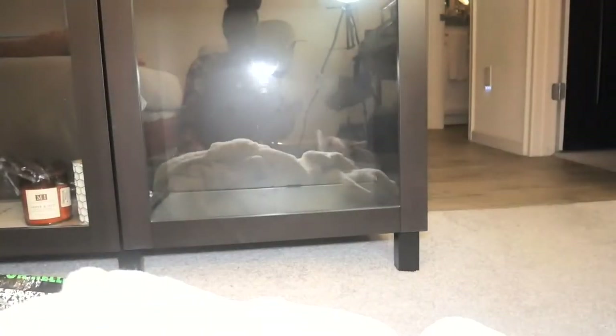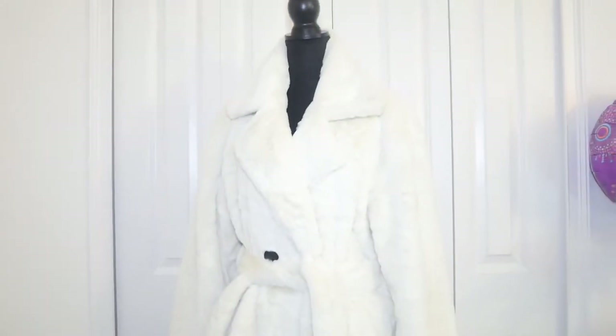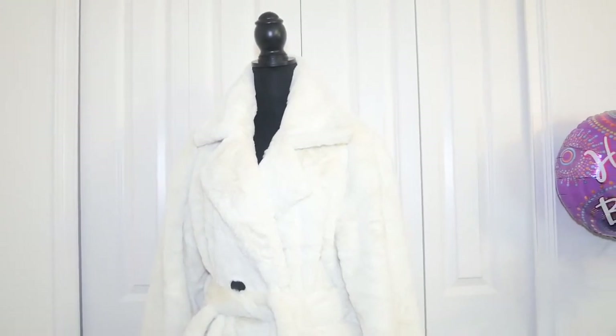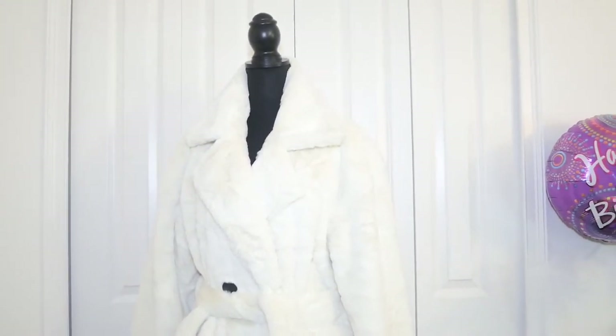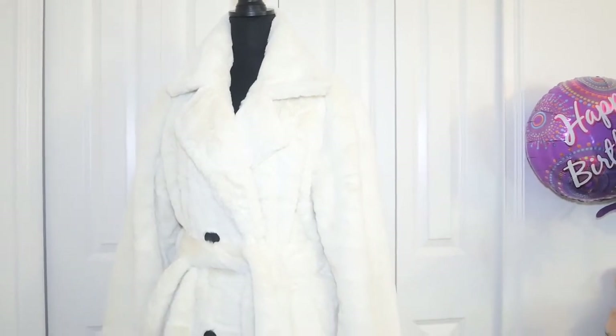It feels like a blanket. I'm going to hang it up on the mannequin just so that we can get a better look. Okay, so this is it. I hope it shows up on camera because it's so pretty and white — my background is white also, actually it's like an off-white — but this is what it looks like. It is super soft.